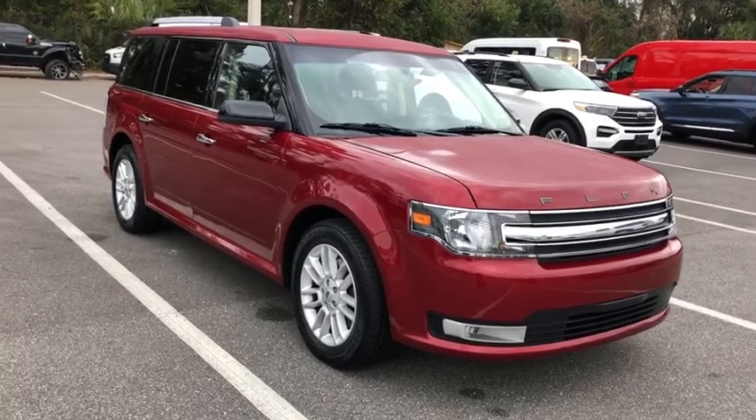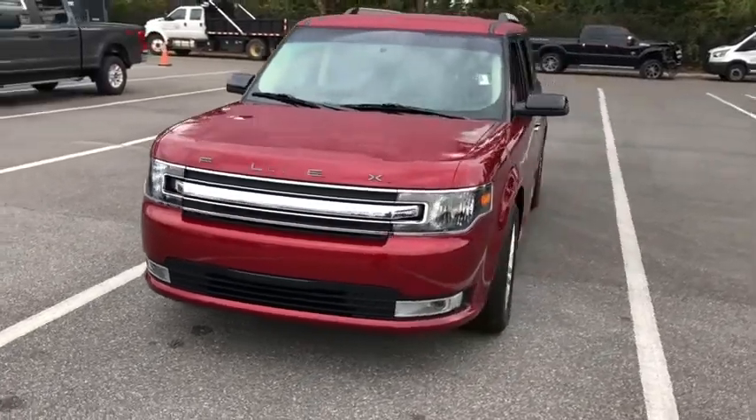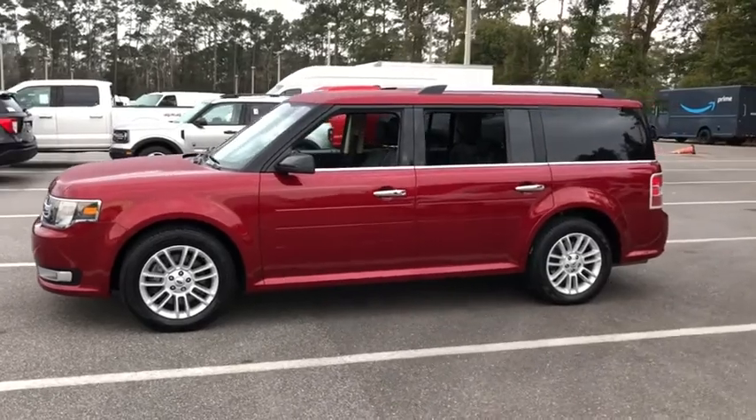We are pleased to show you the 2018 Ford Flex. Flex isn't just exciting to look at, it's exciting to drive. It hunkers down, puts a limit on lean.